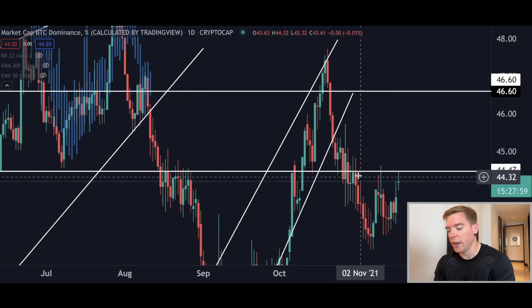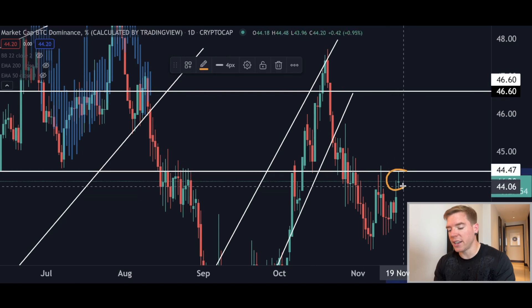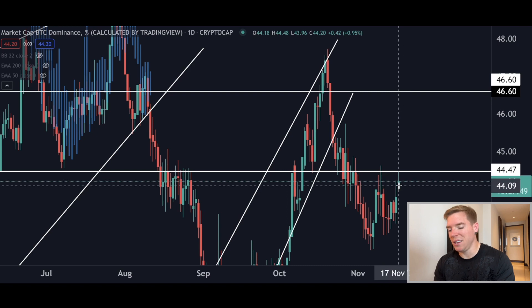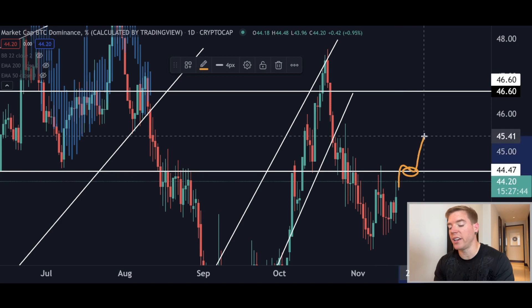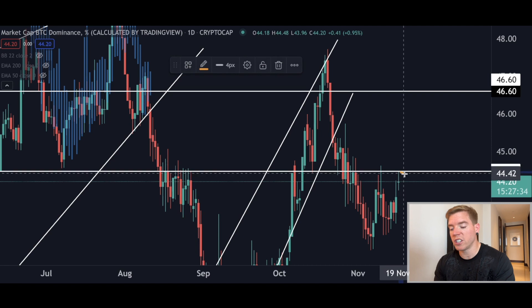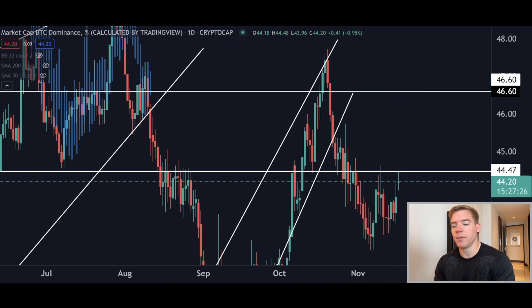I also want to talk quickly about Bitcoin dominance. Here you can see that with today's candle we are completing the W pattern. I don't believe we will break here above 44.4% unless Bitcoin makes a $10,000 jump to the upside and creates a new all-time high. Without that I see further rejection to the downside on Bitcoin dominance, and the altcoins will recover the losses they have suffered over the last couple of days.